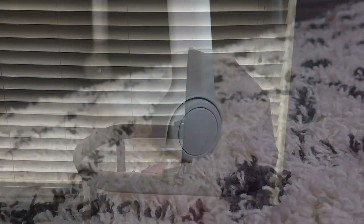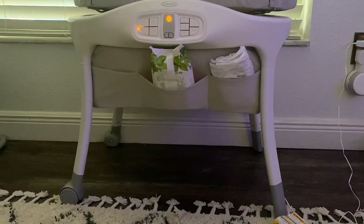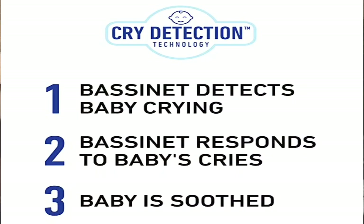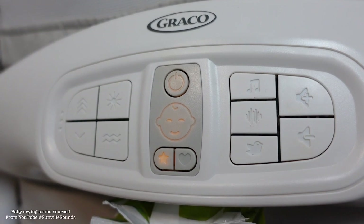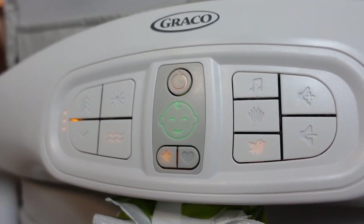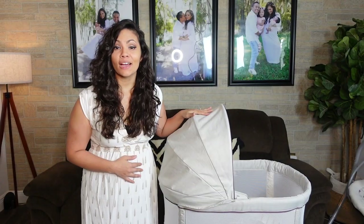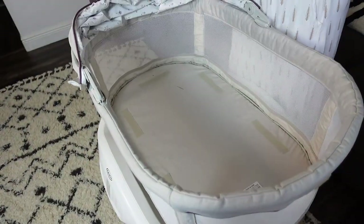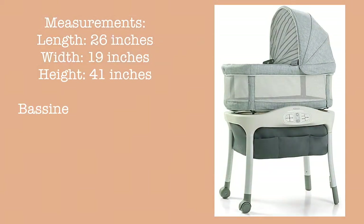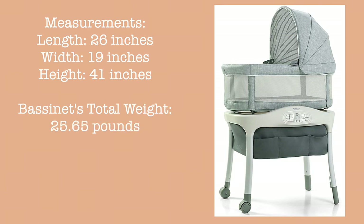It has built-in wheels for maneuverability. It includes the base, the bassinet, the skirt with storage pockets, canopy, and AC plug. It has cry protection technology which detects and automatically responds to baby's cries to help soothe baby back to sleep. The max weight capacity is 20 pounds. The mattress cover can be removed and washed. It has a nice airy mesh that wraps around the entire bassinet. The full bassinet measures 26 inches long, 19 inches wide, and 41 inches in height, and weighs 25.65 pounds.